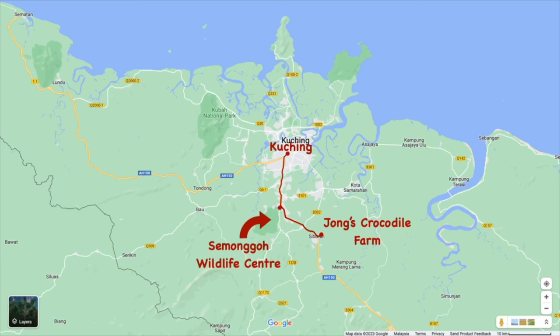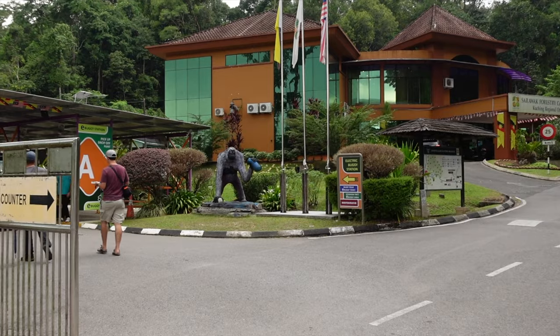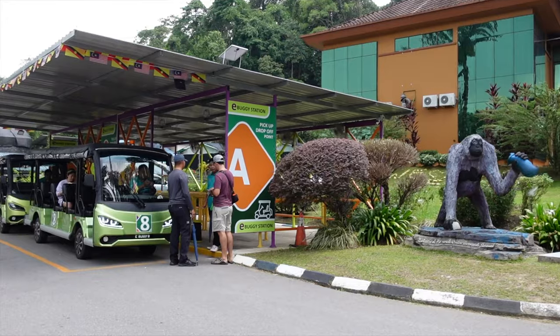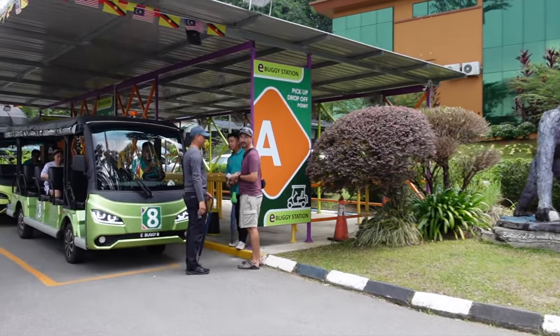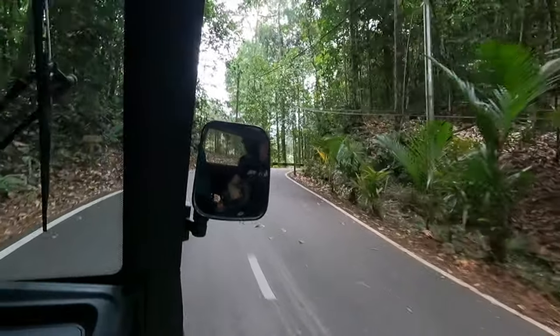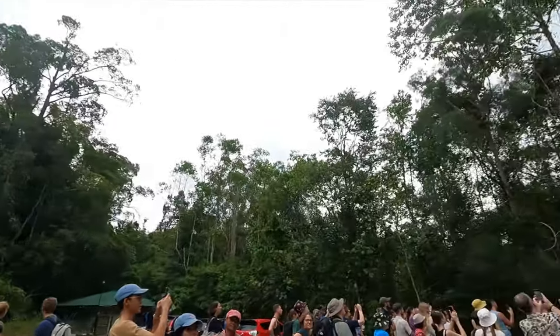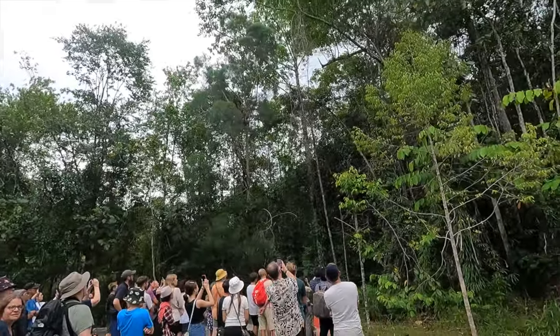After our little crocodile adventure, Lee had another little surprise for us — Semongok Wildlife Centre. This is a huge forested reserve where there's lots of wildlife protected in this area. We got tickets and went in this little train bus thing, and it took us deep into the forest. When the trolley thing stopped, we got out and there was a sea of people — there was something in the forest. We knew they had to all be looking at something.